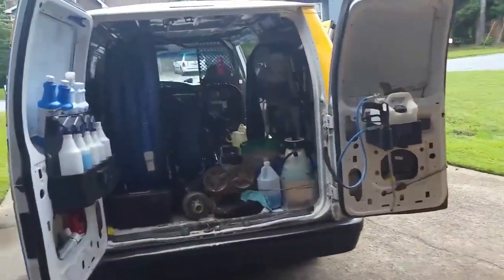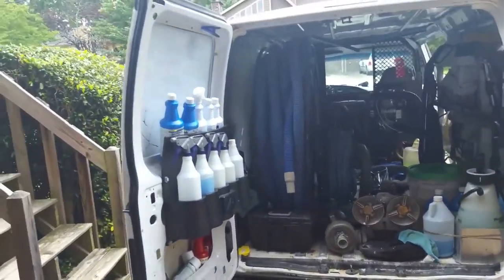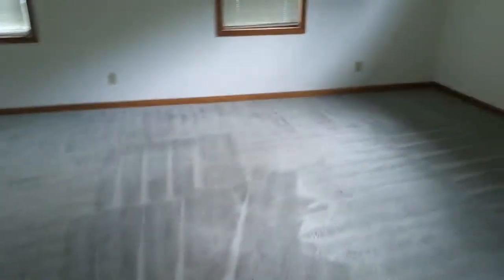All right, this is Courtney. Just got through doing this job. Let's go take a look and see how everything came out. Came out very well. You can see the downstairs room.